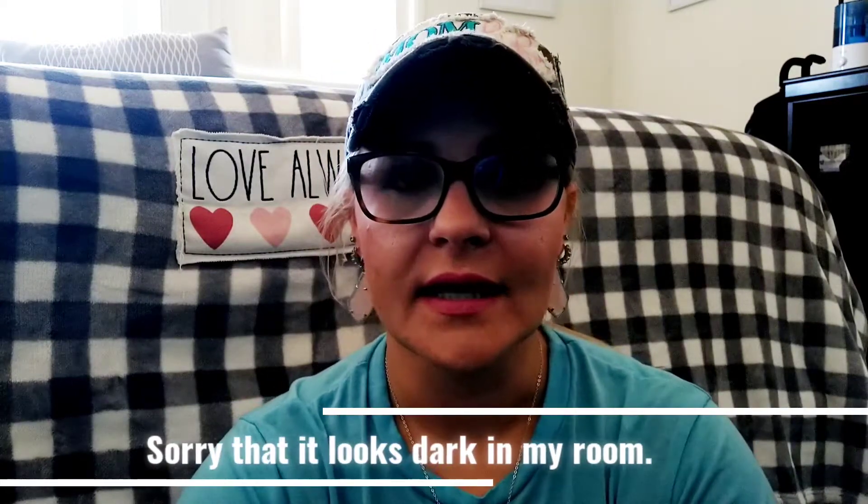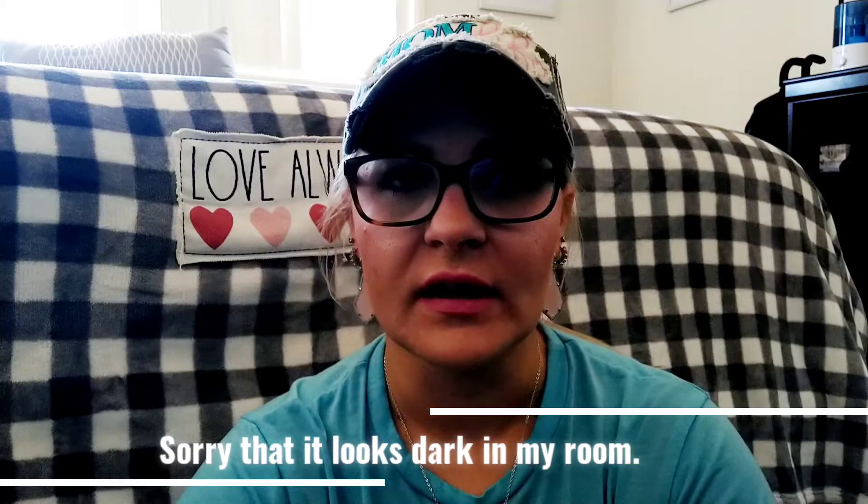Hello everyone, welcome back to my channel. I'm Jessica from Simply Jessica and today is a little bit of a different video.